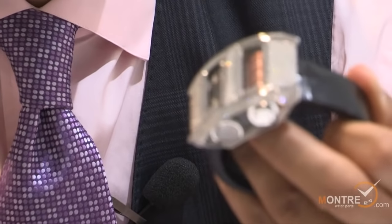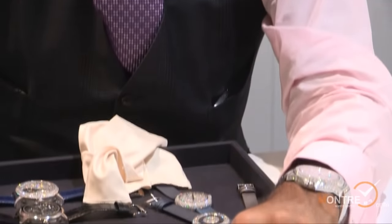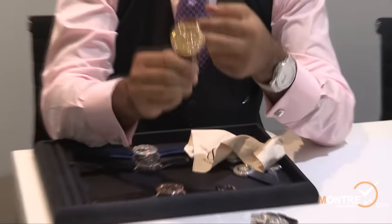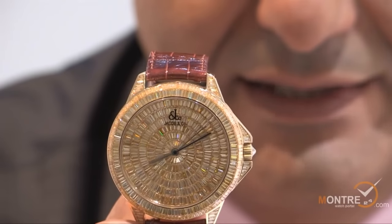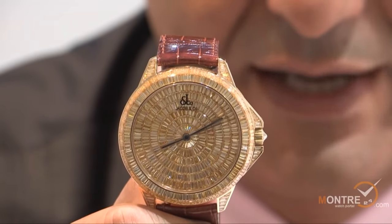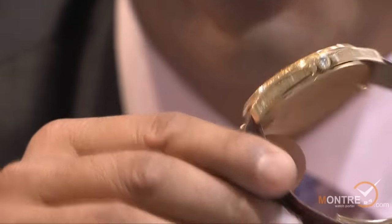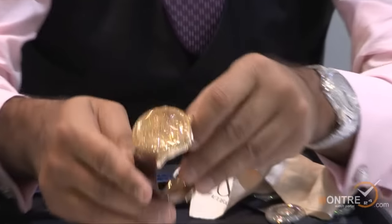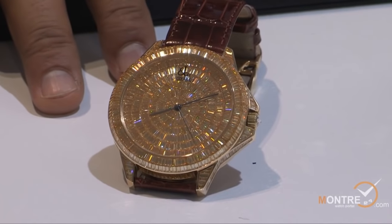There's another watch I'm proud to introduce: it is all total vivid yellow baguettes, invisibly set — fancy intense to vivid yellow diamonds. It's really very hard and almost impossible to find as many baguettes that match together to set in this watch. This watch took us over a year to make, and this watch is $900,000 US.